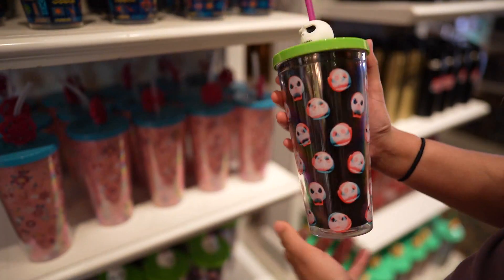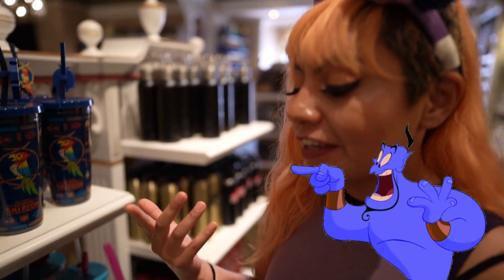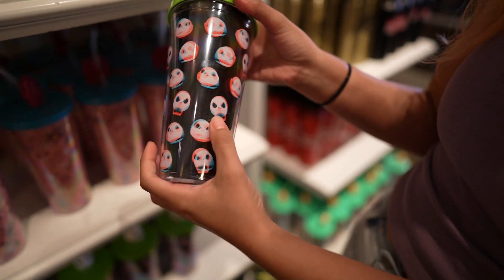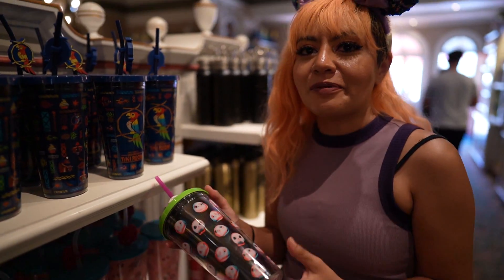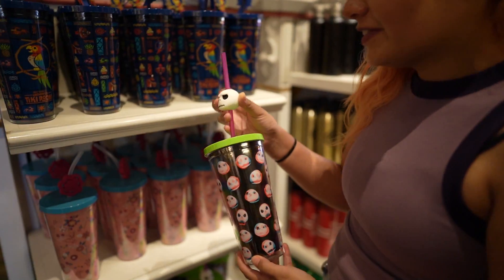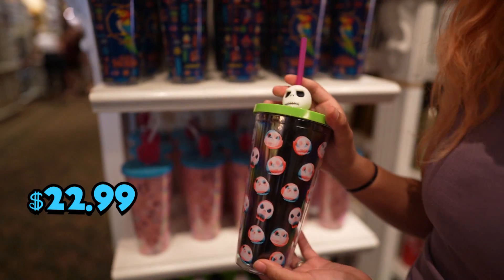New tumbler for all our Jack Skellington fans — this is awesome. We definitely have the traditional purple and green colors, but look at the design on the actual tumbler. It almost reminds me of those 3D books from back in the day. I love the fact that the 3D color is orange, so it's just so spooky. The straw topper is just perfect, going for $22.99.